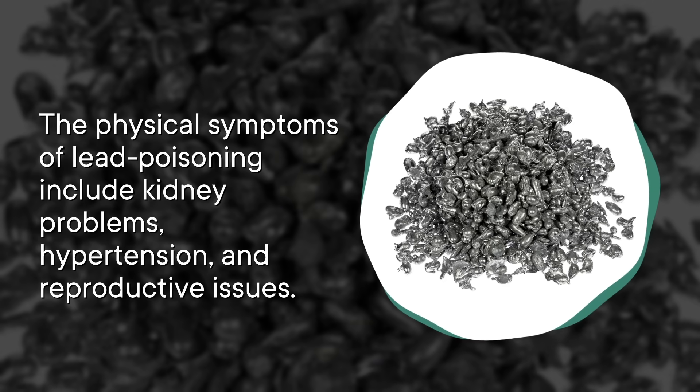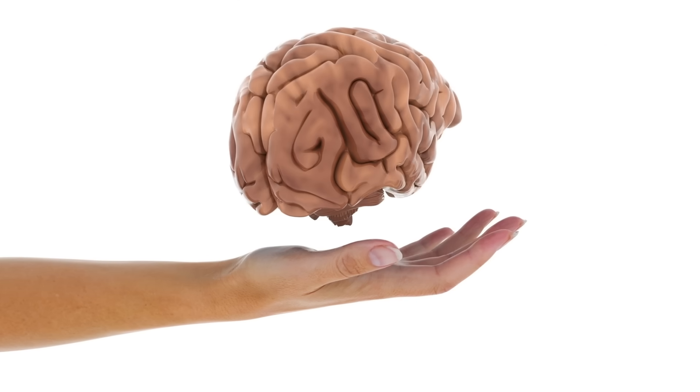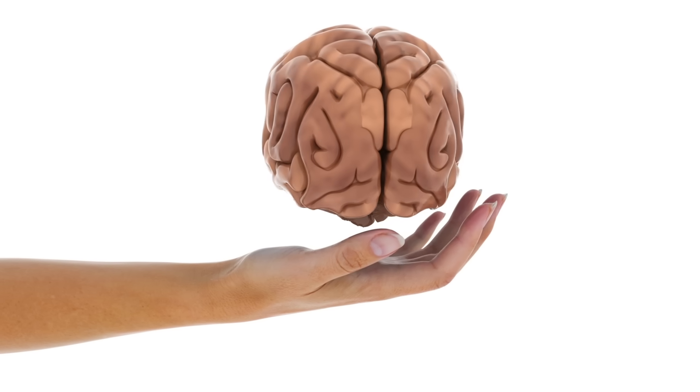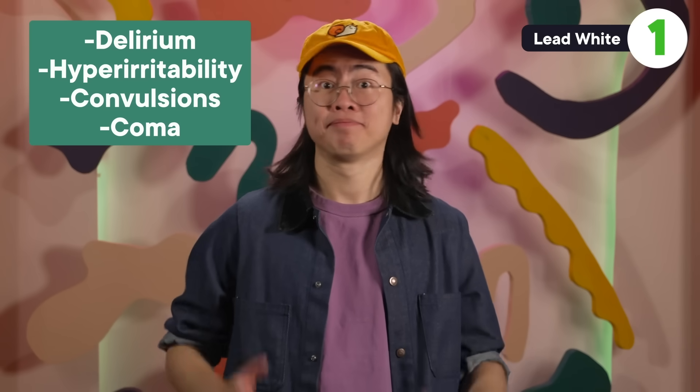What we don't talk about as much is exactly why that is. Lead messes with your body by booting out calcium ions in various calcium-based things, including bone formation and calcium ion channels. These are special proteins in the outer cell surface that help bring stuff into or out of a cell. So anything that messes with calcium and breaks these channels would have a whole range of nasty side effects. The physical symptoms of lead poisoning include kidney problems, hypertension, and reproductive issues. And lead is particularly bad for your brain. Even at low levels, lead exposure is linked to increased rates of learning disabilities. At high levels, lead poisoning can cause delirium, hyper-irritability, convulsions, coma, and death.